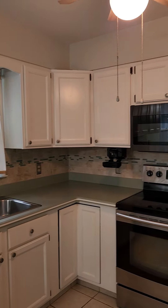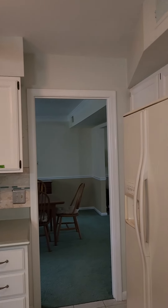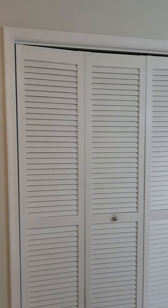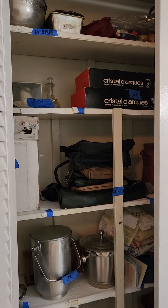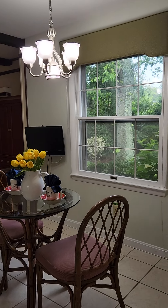Again, definitely a little dated as far as what the most modern things are, but what is here has been kept up with very well. We have a pantry here with double doors, and they're just still using it for some storage. Have a nice little eat-in kitchen with a window out into the backyard.